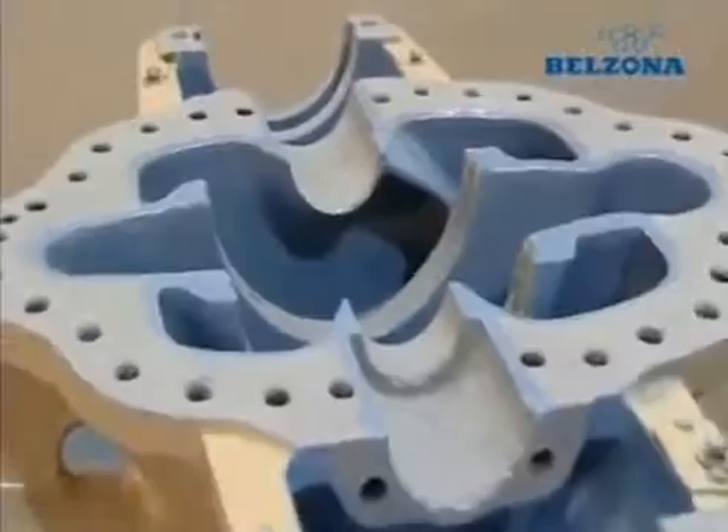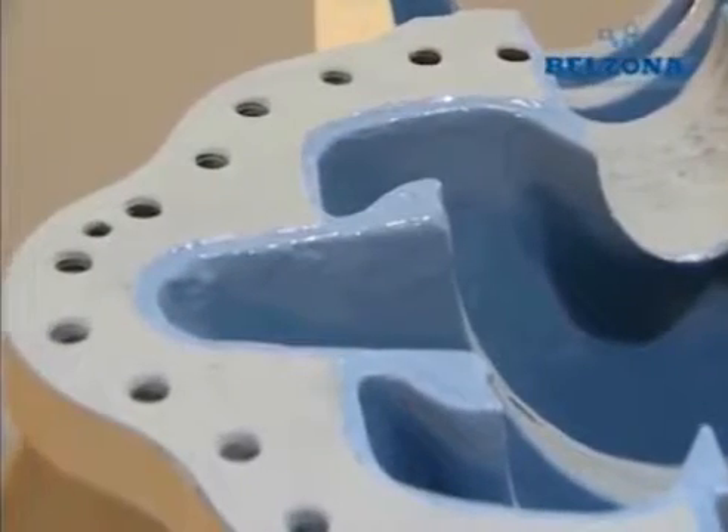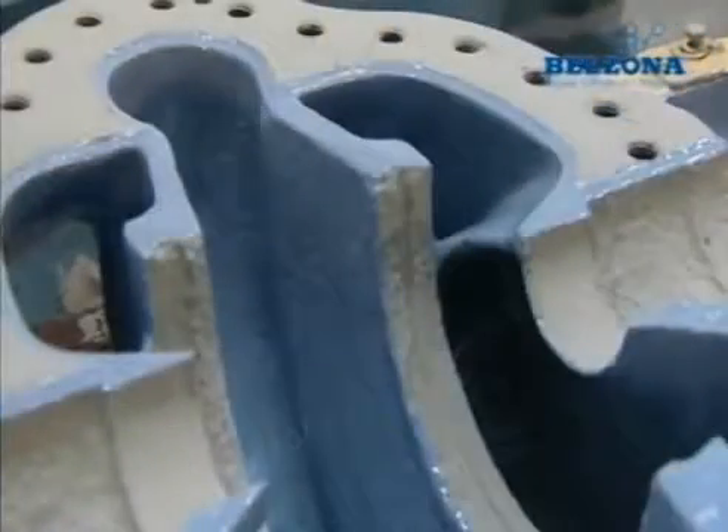For more than half a century, Belzona has developed advanced polymers and know-how systems for pump maintenance, repair and efficiency enhancement.